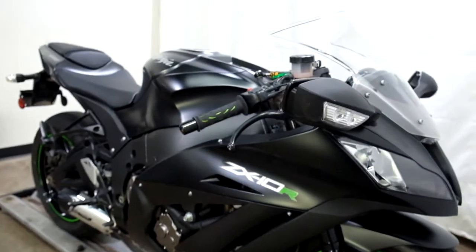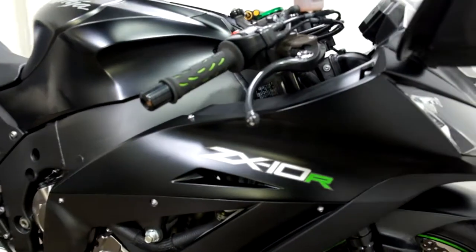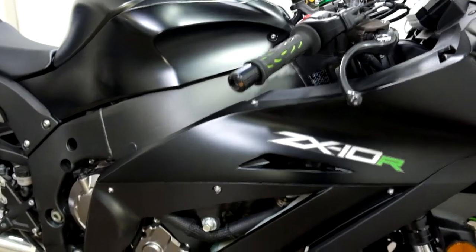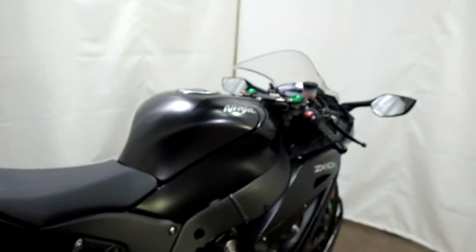This bike's had a minor tip over on the right hand side which got the mirror, the lever, the bar end, and a little spot here on the lower fairing. But very very minor, so still a good clean looking bike.